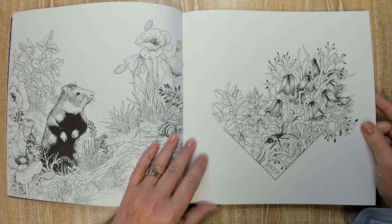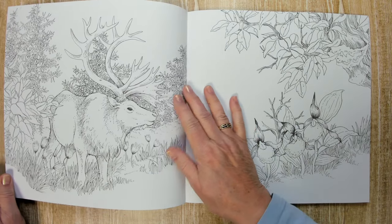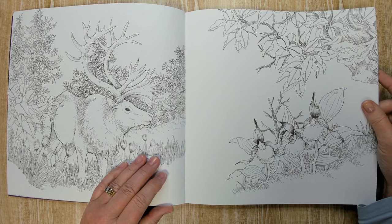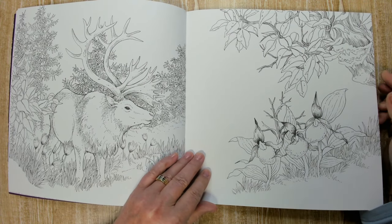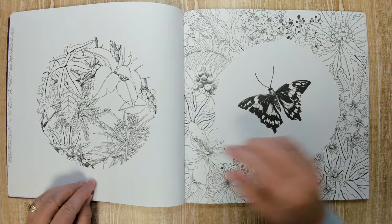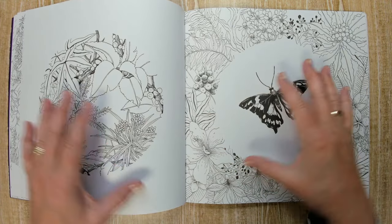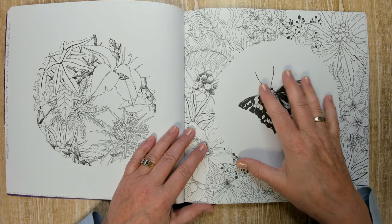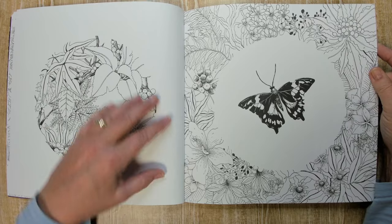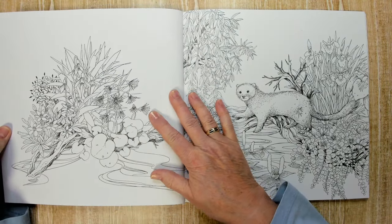We have a hamster — well, I think it's a hamster. Maybe a reindeer. I like this one. I love this, with the circle in the middle with the butterfly and then all the rest around it. I like the circle, so you don't have to do the whole background. You know me and backgrounds — that's not a good marriage.